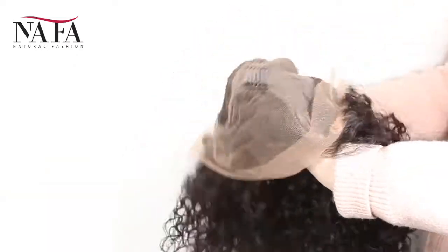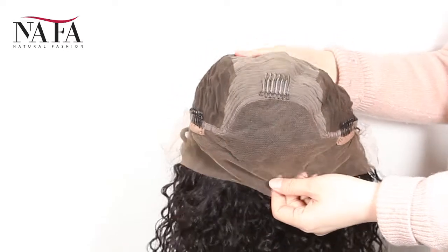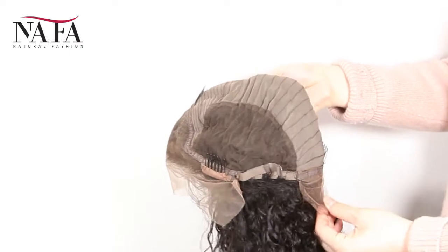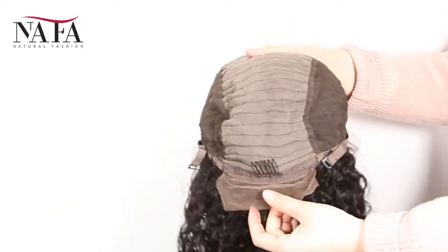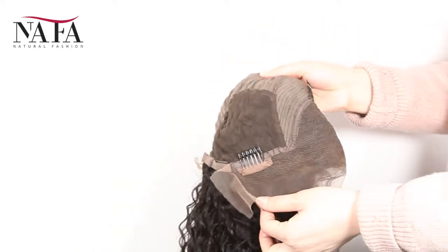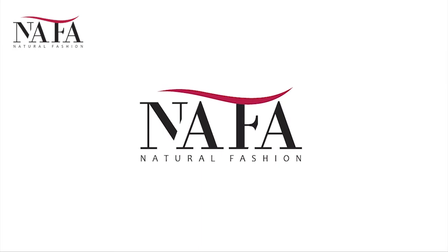Hope that you will love it. Any comments or questions, welcome to write to us at service@nanfalwigs.com or WhatsApp plus 86-137-89846163. More about us, welcome to visit our website at HTTPSNafalwigs.com. Please remember to subscribe to our channel if you want to get our updates. Thank you.